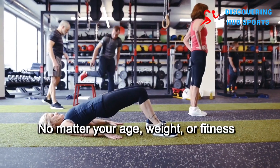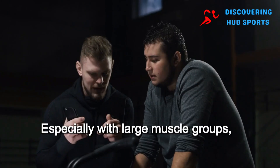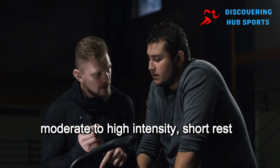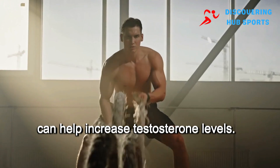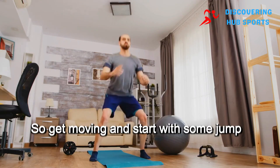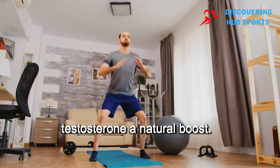No matter your age, weight, or fitness level, regular resistance training — especially with large muscle groups, moderate to high intensity, short rest periods, and high volume — can help increase testosterone levels. So get moving and start with some jump squats right at home to give your testosterone a natural boost.